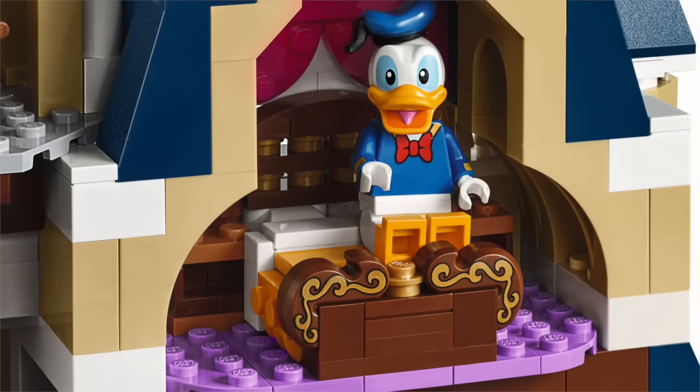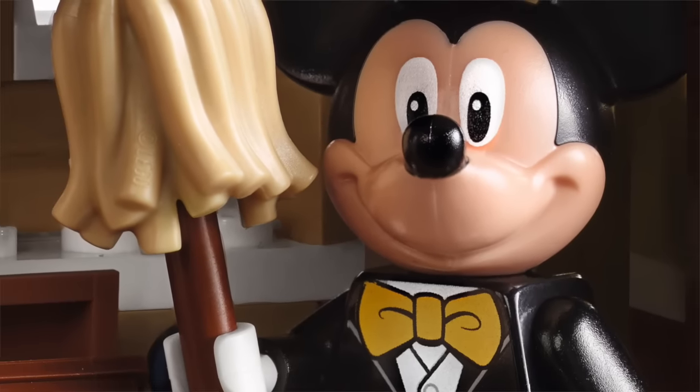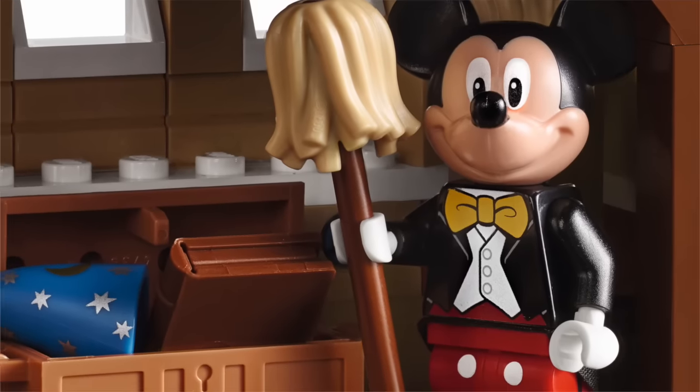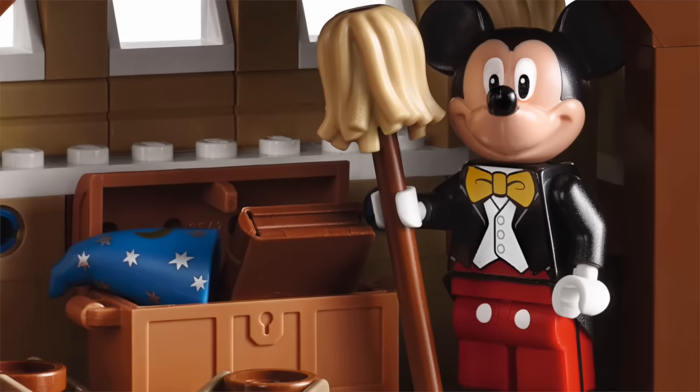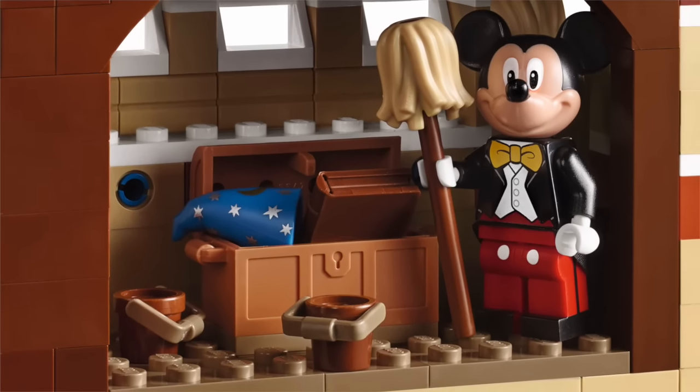Moving across to Mickey now, super close-up so you can get a feel for just how detailed these minifigures are. Of course he's got his Fantasia broom, his Magician's hat, and also that nice little spellbook and those pails — those buckets that are going to be dancing around the room with him.